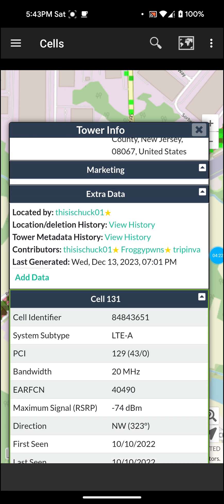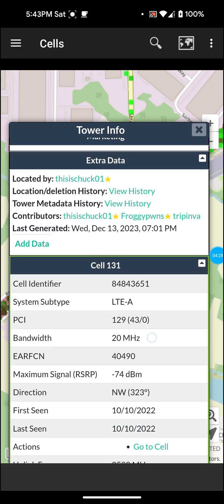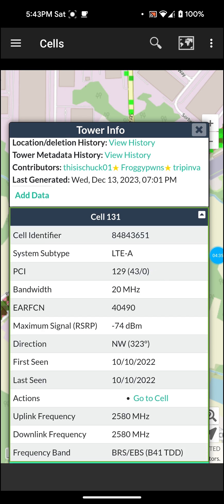It tells you the cell identifier ID, system subtype LTEA, bandwidth 20 megahertz, maximum signal -74 dBm. Direction: northwest — which is actually a good thing to know so I can point my antenna toward it. It's already pointing toward it, so that's a good thing.